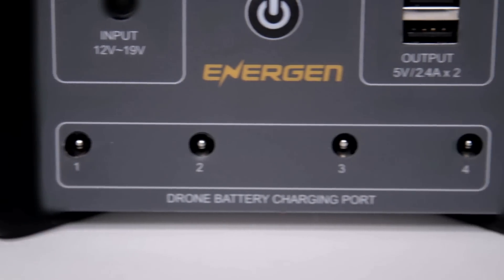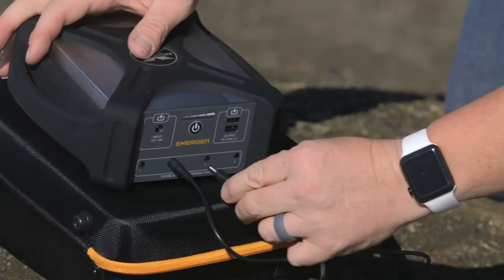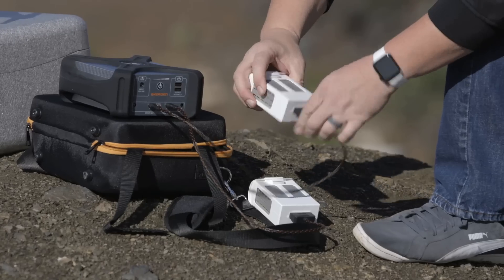From Energen, a world leader in high quality portable power solutions, the world's first portable drone charging stations. Now you can power up anywhere, anytime.